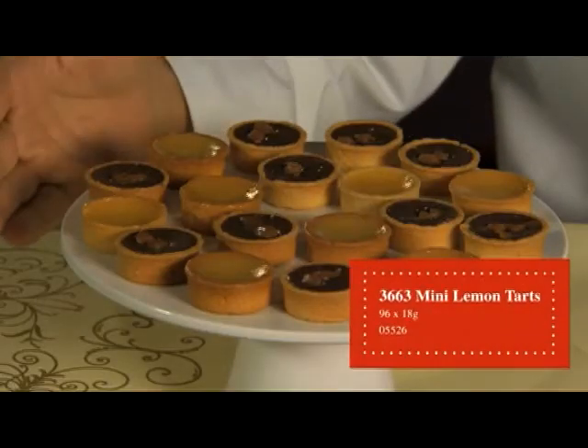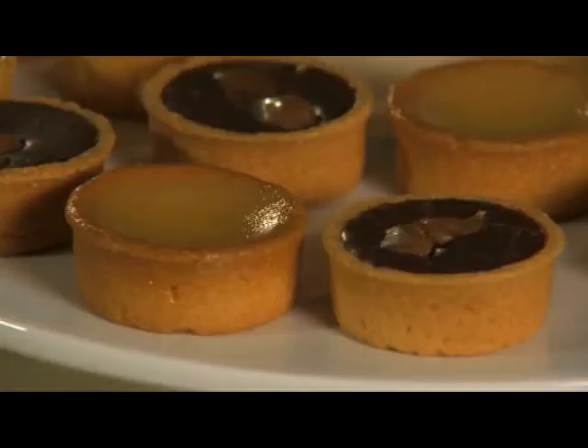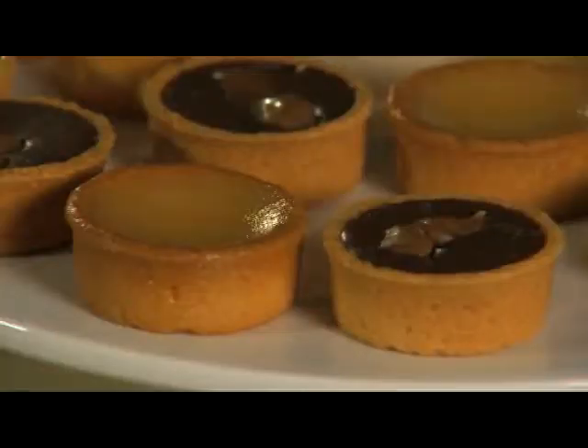We're going to now look at a couple of desserts that we've got on offer this Christmas. We'll start off with the Lemon Tartlet. This is an all butter pastry filled with a zesty lemon filling. We see this sitting ideally as a buffet product, but also as part of maybe a sharing dessert.